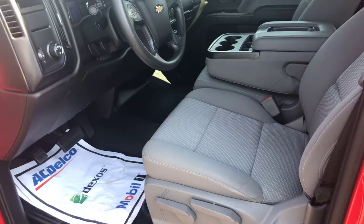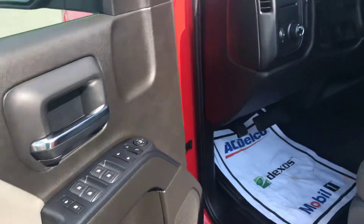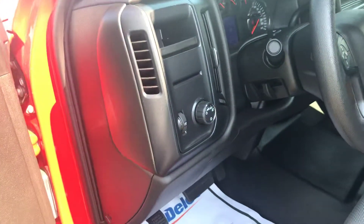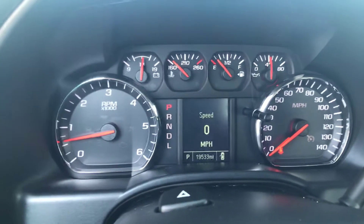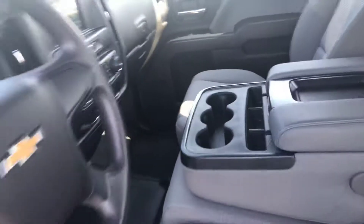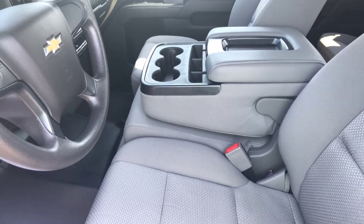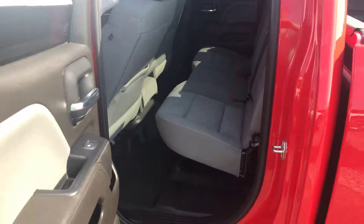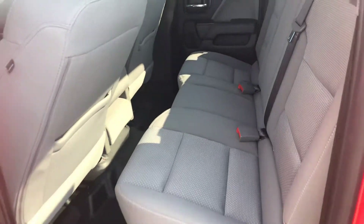It's got the cloth interior, which is great. Got the power windows and locks, automatic headlights. This truck does have 19,533 miles on it. As you can see it's a bench 20-40-20 split. This is a real clean interior.